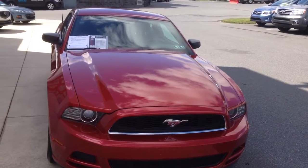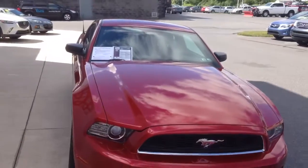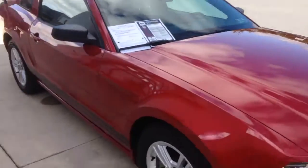Hi Roger, Todd Doerner from Young VW Mazda in Easton, PA. A pleasure to meet you. Thanks for your request for some information on our 2013 Ford Mustang.